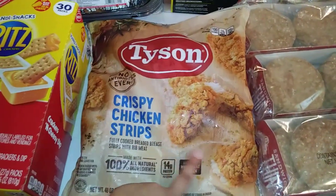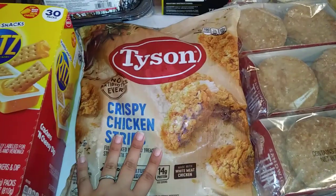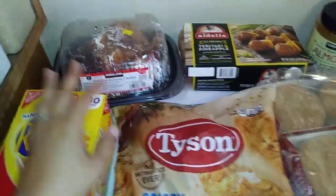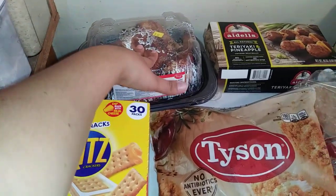My husband wanted to get these — they're on sale at our Costco. I like to make this with some rice or some french fries and some veggies, and it's like a quick little dinner. Speaking of quick dinner, we got the rotisserie chicken again. I'm going to have this with a Caesar salad.